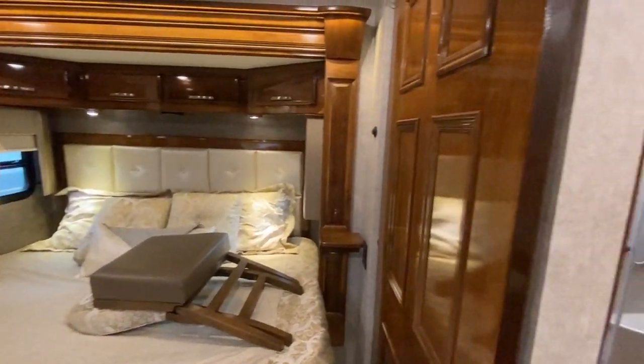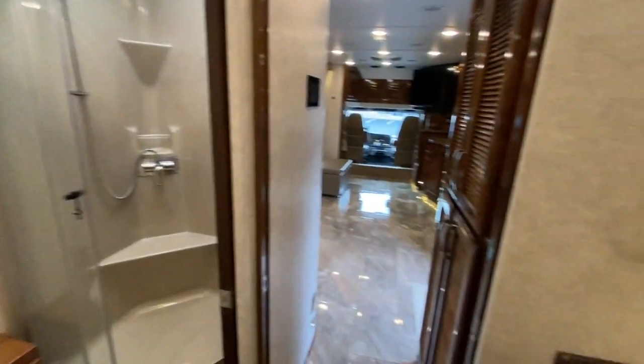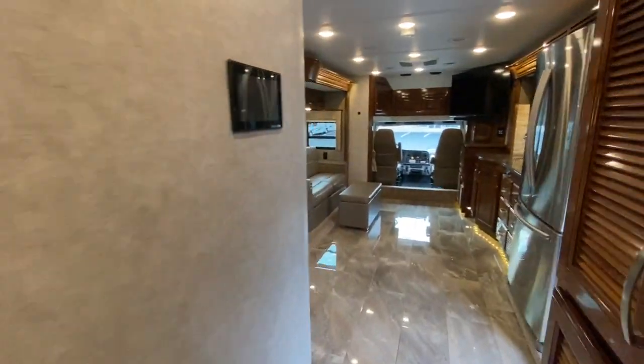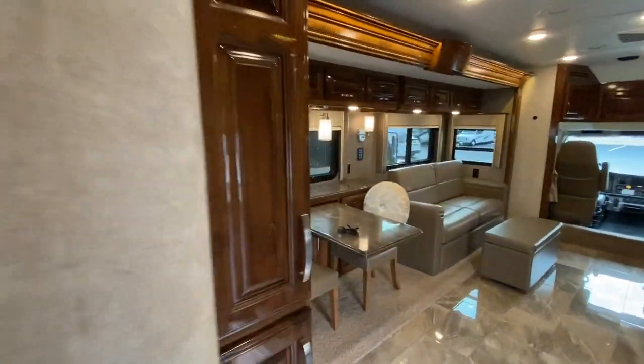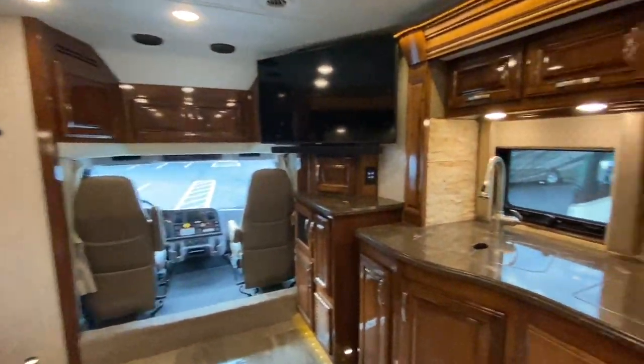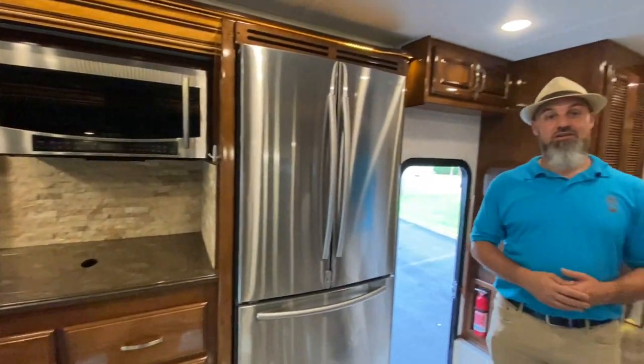That's the full tour. This is a 2020 Renegade Verona LE 38 LDG — very low mileage, still available. If you'd like to know more, you can text, call, or email — information is on screen. Thank you for taking the time to watch this video. Please stay tuned for more, and please subscribe!